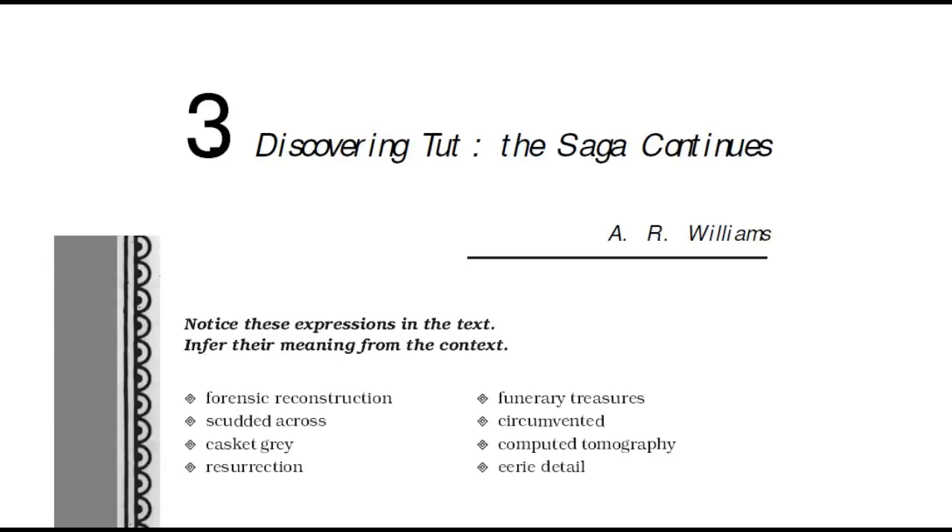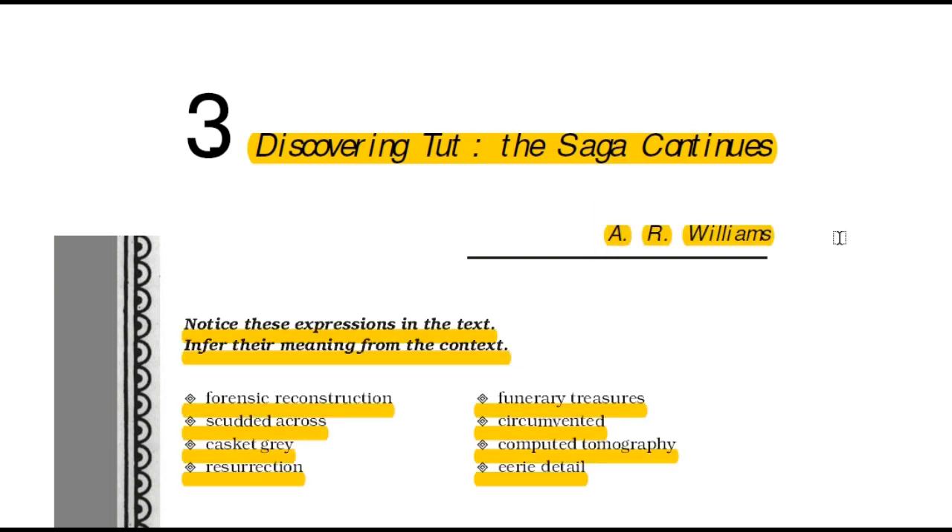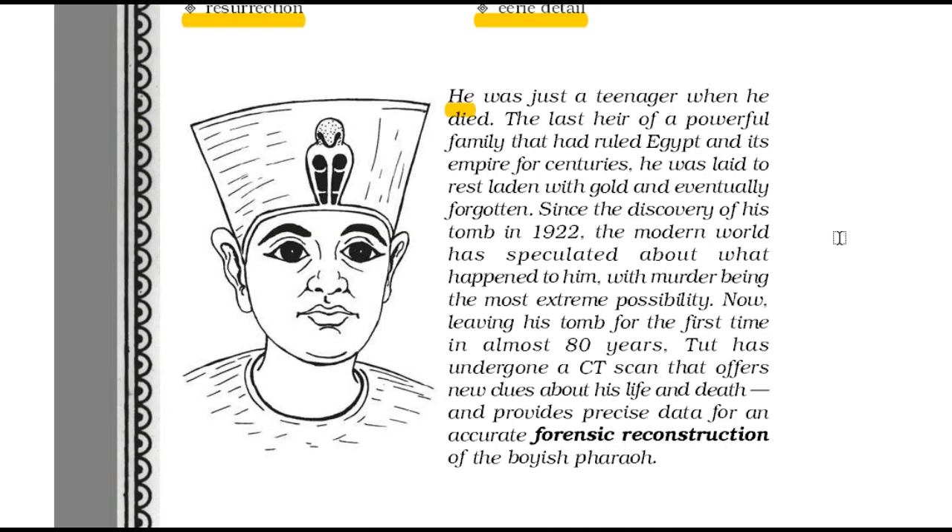Welcome to the series Study Time. Today we will learn the chapter 'Discovering Tut: The Saga Continued' by A.R. William. Tut, the last heir of a powerful family that had ruled Egypt, died a teenager. He was buried and with the passage of time forgotten. But after the discovery of his tomb in 1922, the modern world wondered about the cause of his untimely death.